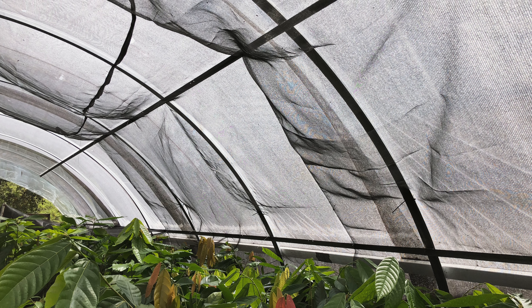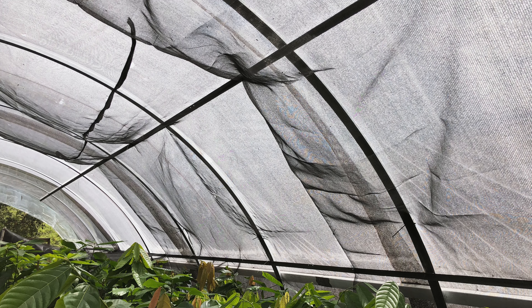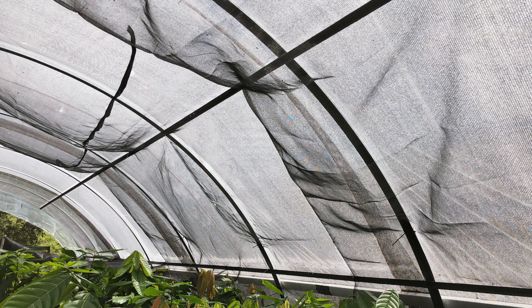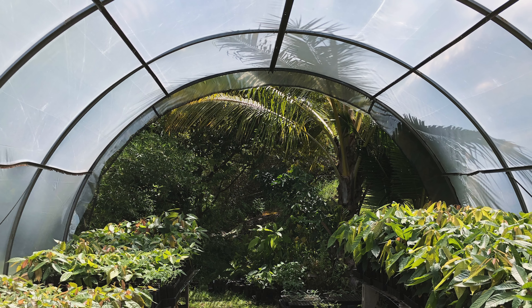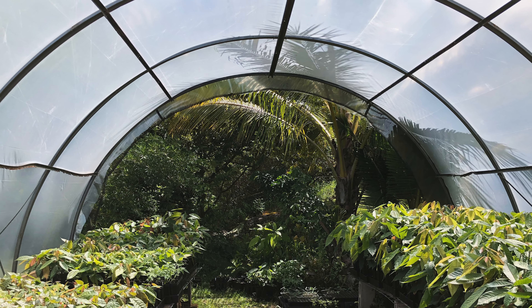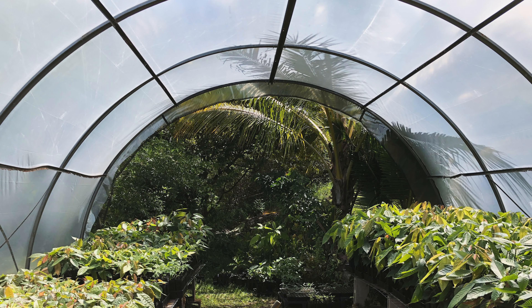It is recommended to incorporate approximately 40% to 60% shade cloth in your greenhouse to encourage optimal growth and health of your seedlings. If your site has extreme light conditions, you will need to adjust the percentage of your shade cloth accordingly to avoid over or under exposure.